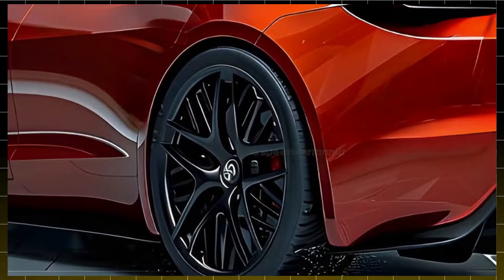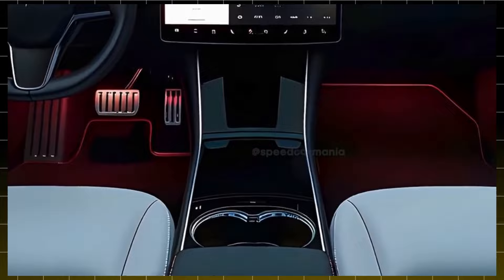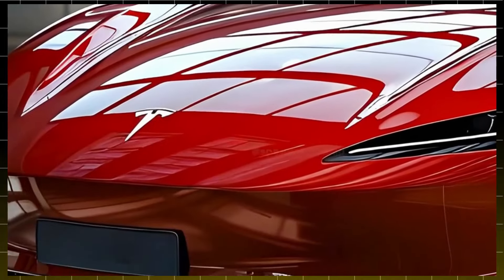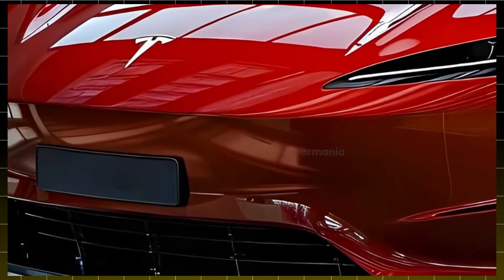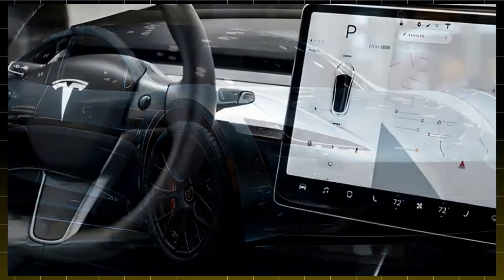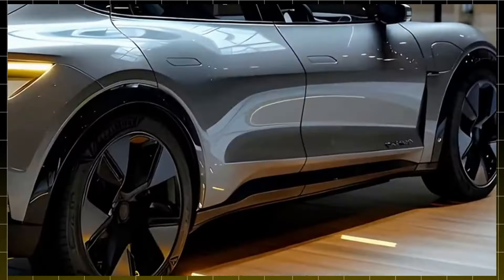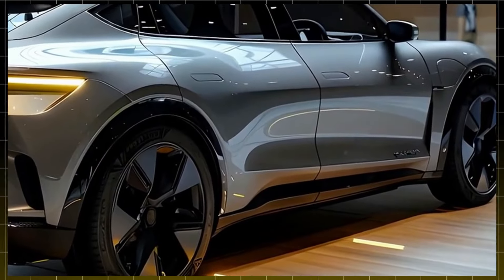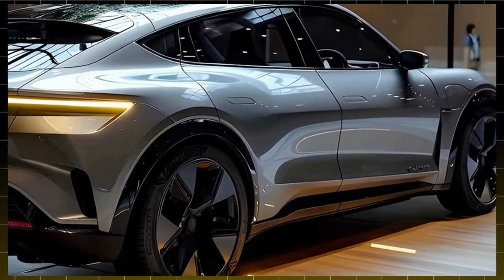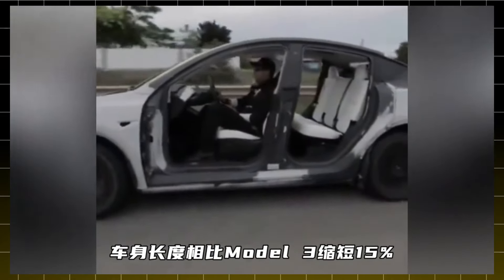Now, a point that always raises questions: charging. One of the challenges for electric vehicles is charging time, but the Model 2 is prepared to address this issue. It's equipped with LFP lithium-iron phosphate battery technology, which is not only safer but also faster to charge. At Tesla's Supercharger stations, it can recharge from 10% to 80% in just 10 minutes. Think about that — a coffee break, and the car is almost fully charged and ready to hit the road again. With over 1,200 Supercharger stations in the United States, you won't have to worry about the availability of charging points.